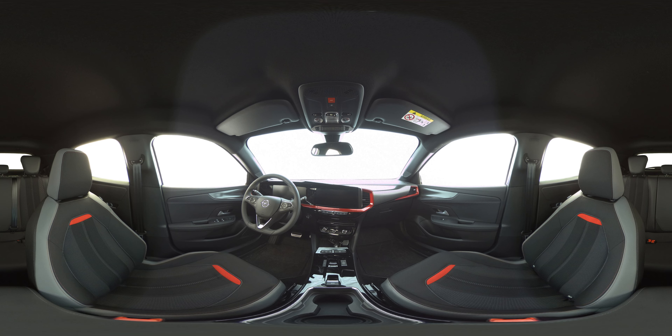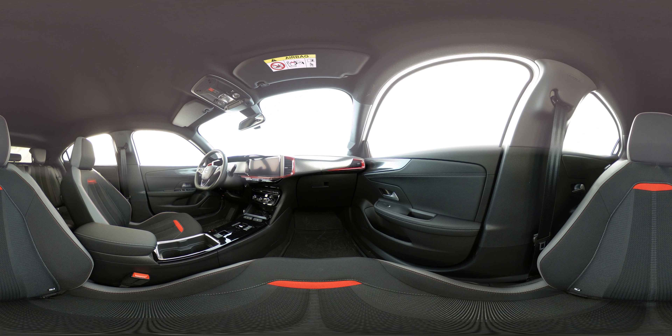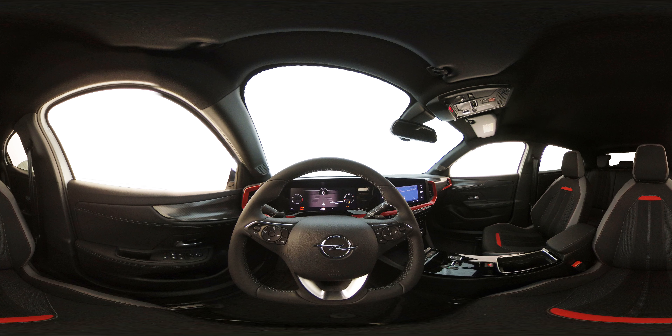The new Opel Moka 2021 has been commissioned to debut the front design that we will see in future models of the brand's signature. We are therefore facing an urban crossover that is renewed externally, with new diesel and gasoline mechanics that join the recently known Moka E Electric, and with the extensive technological equipment typical of the German firm, following its current policy of democratization of the premium class.